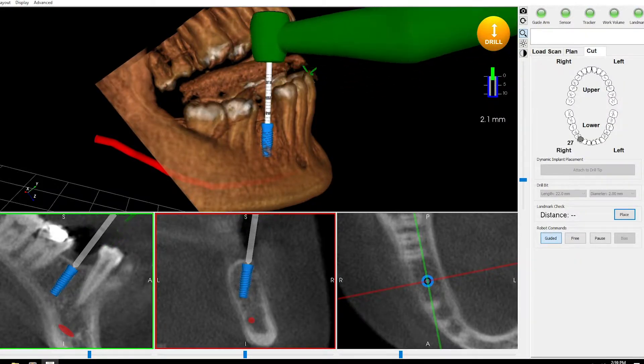Yomi offers us precision — we want to be in accuracies of under a millimeter. The second thing is going to be same-day surgery. In the past I would have to tell a patient they have to wait a week for me to fabricate the surgical guide and come back to do the implant. Now I can do it the exact same day. So it's timing and precision.